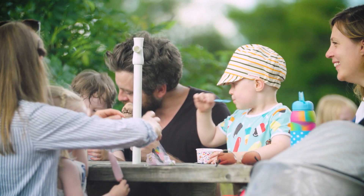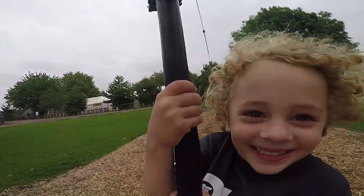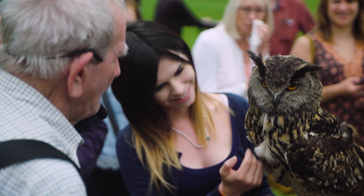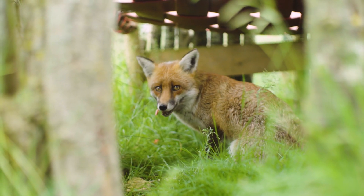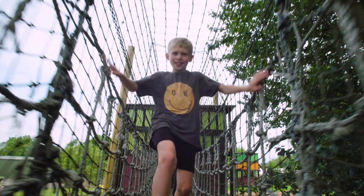Here at Avon Valley we're all about delivering a full family day out for anyone that comes to visit. We've got a brilliant selection of British wildlife and animals that are indigenous to the UK. We want to be different from other farm parks and the big zoos in and around the area.